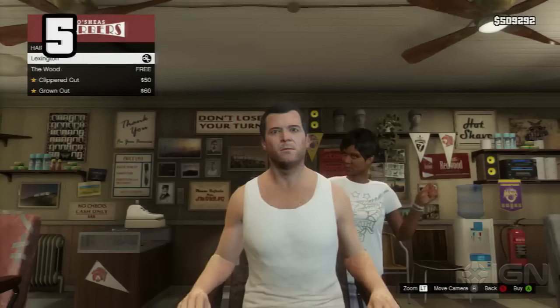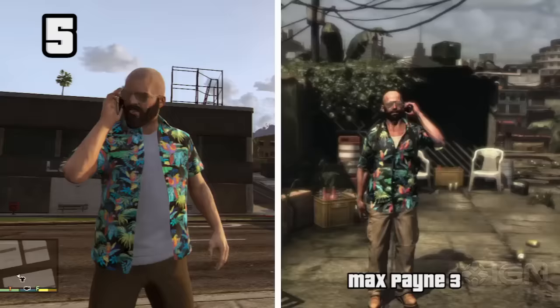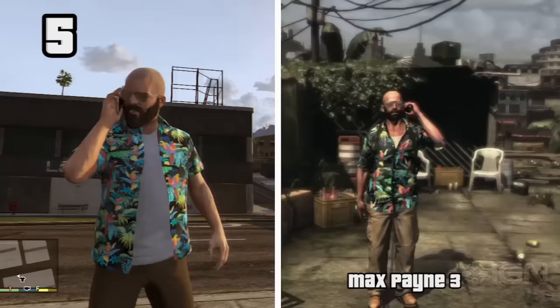At a suburban clothing store, you can purchase a goofy-looking Hawaiian shirt. If you also give Michael the free wood haircut, add a full beard, and throw on a pair of Rimmer Steel Aviators, he closely resembles Max Payne from Max Payne 3.